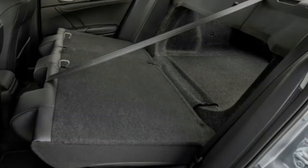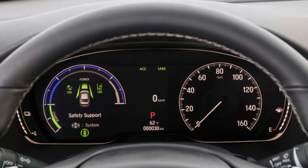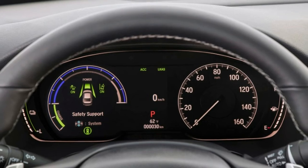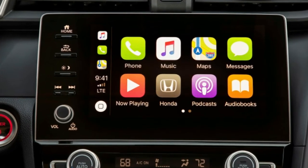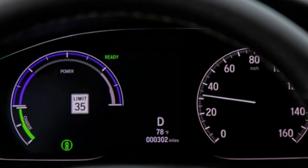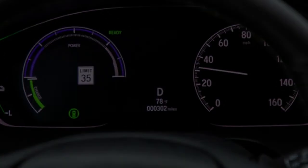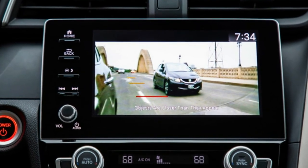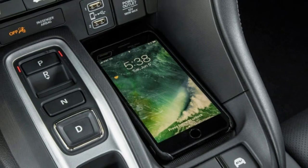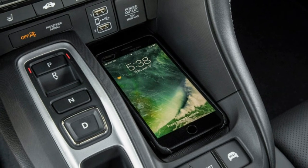The Hyundai Ioniq and both Toyota Prius and Prius Prime get the slightly lower rating of Top Safety Pick, sans the plus. The Hyundai matches the Niro but has slightly worse headlights. The Prius pair also have slightly worse headlights, better latch access, and worse passenger small overlap crash tests. But again, these latter three hybrids still have impressive safety scores.